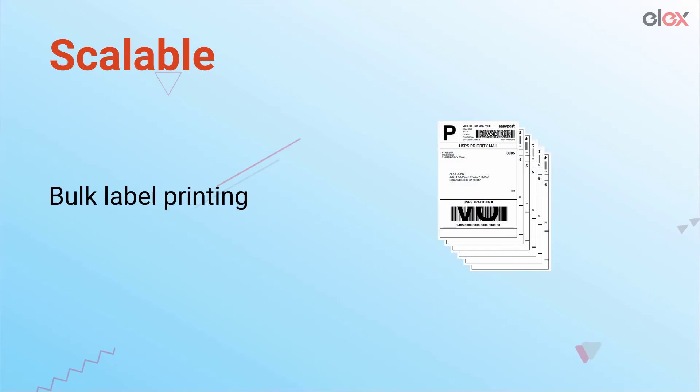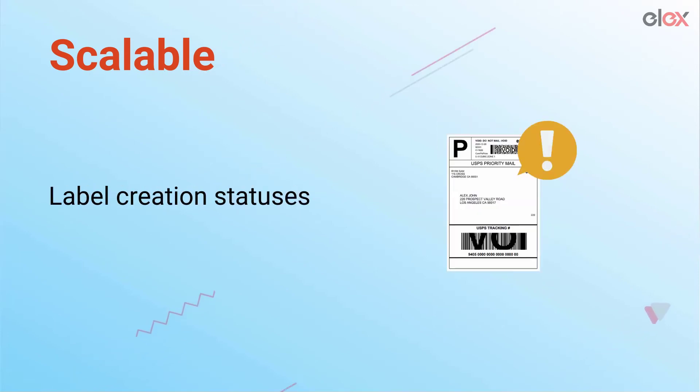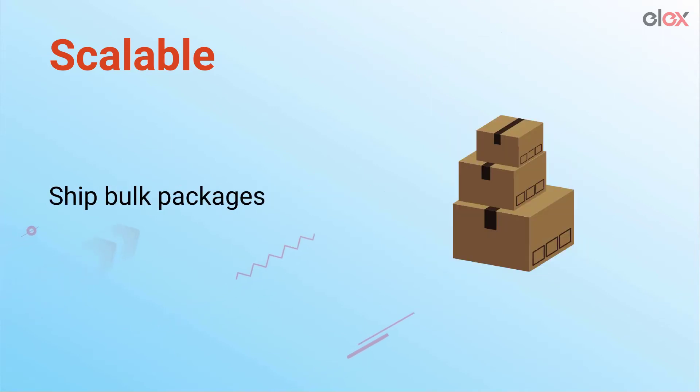The plugin is highly scalable with features like bulk label printing, multiple carrier selection, statuses for successful and failed label creation, custom emails with short codes, print label type, and the ability to calculate and ship multiple packages at once.